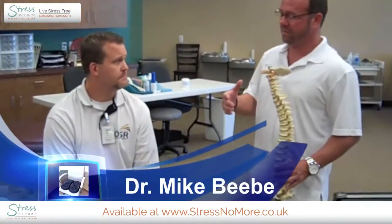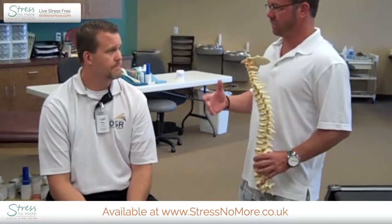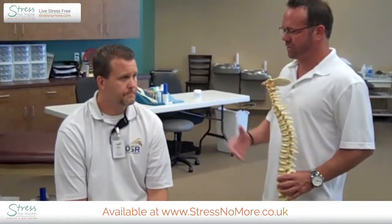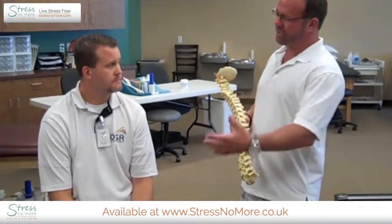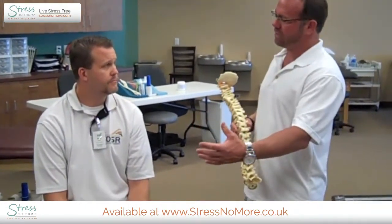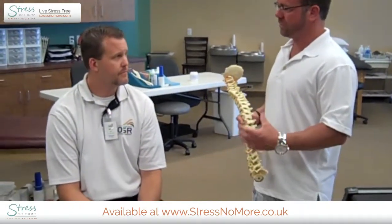With credentials like that, I think your evaluation of our product would have some merit, which is why we are really happy to have you here with us today. We appreciate the time and certainly respect your opinion. So when we created the GC and the GC Delta, what we were trying to do is create a product that relieves stress from being seated for extended periods of time.